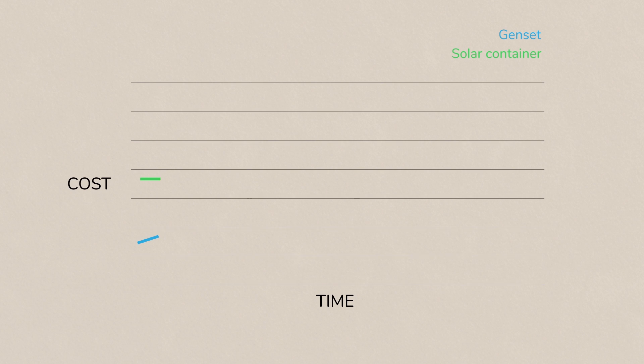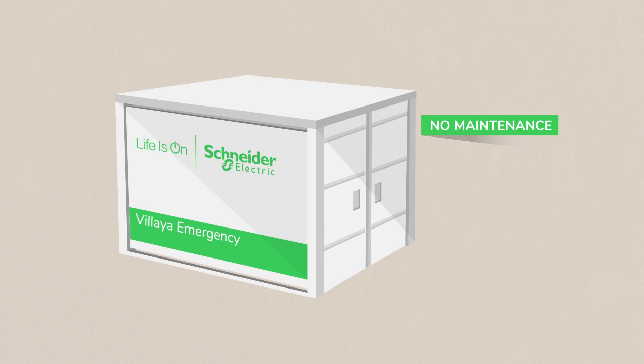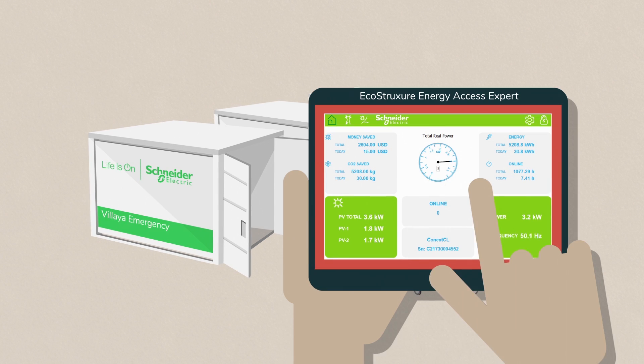Vilea Emergency is profitable. It is paid off within just three years compared to diesel solutions, plus it does not require regular maintenance expenditures or OPEX costs. Vilea Emergency is configurable and scalable and can be monitored remotely.